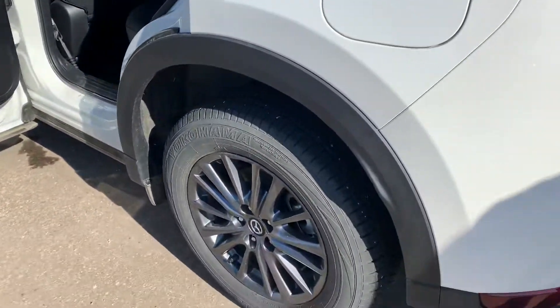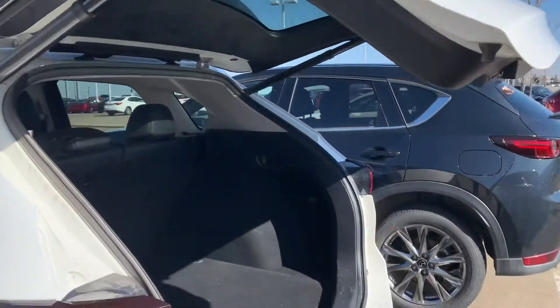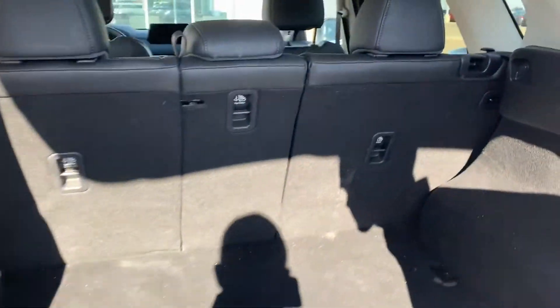This is all wheel drive and it does have a power lift gate. As you can see, there is more than enough cargo space in the back, underneath your spare tire and your jack.